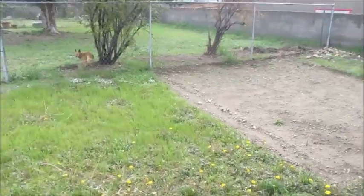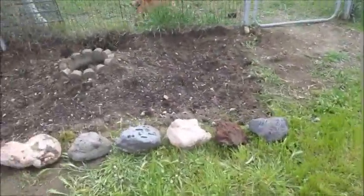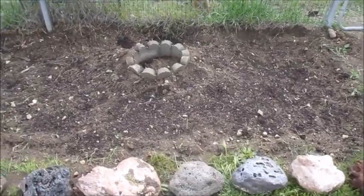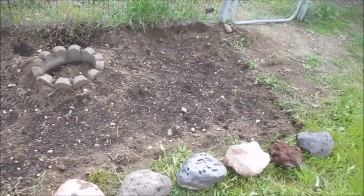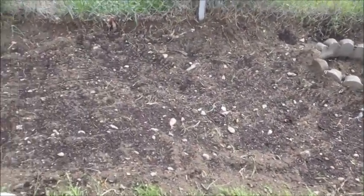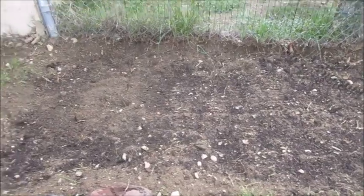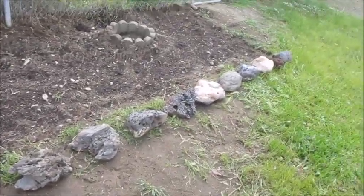Now I'm going to show you what we did yesterday. This is our newest flower patch — that's where we buried our cat foster. There are three types of wildflowers in this patch, and we outlined it with our decorative rocks.